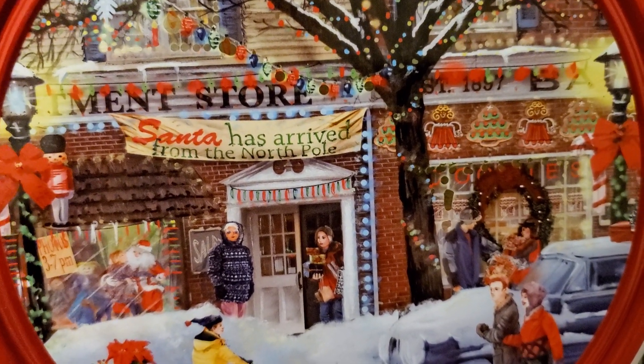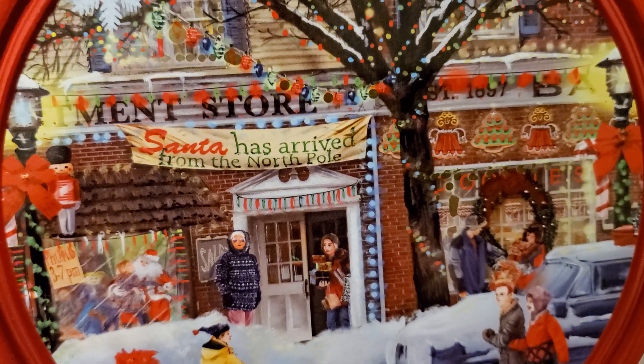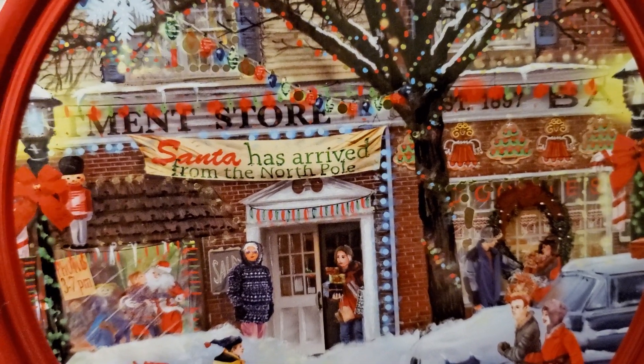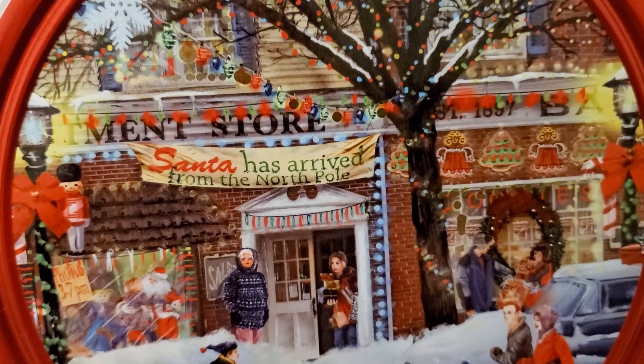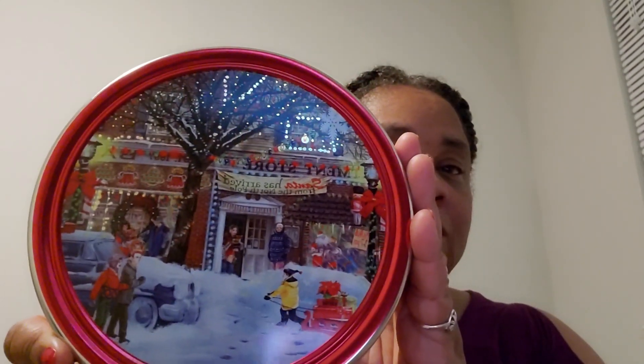Like and subscribe and make a comment down below — this is a pretty scene. Have you been to the Walmart sales? Let's get started on what I bought at Walmart.